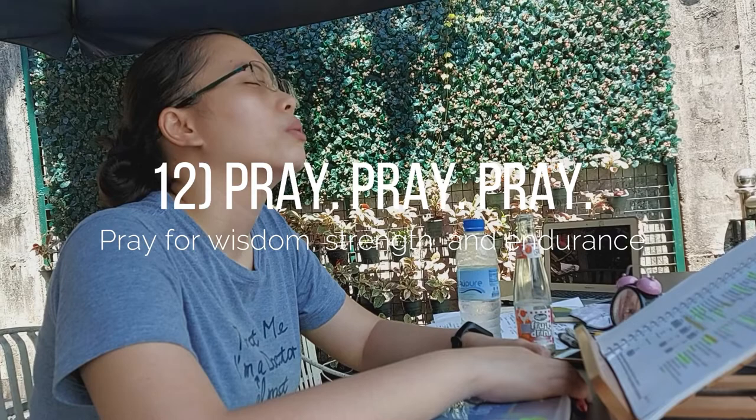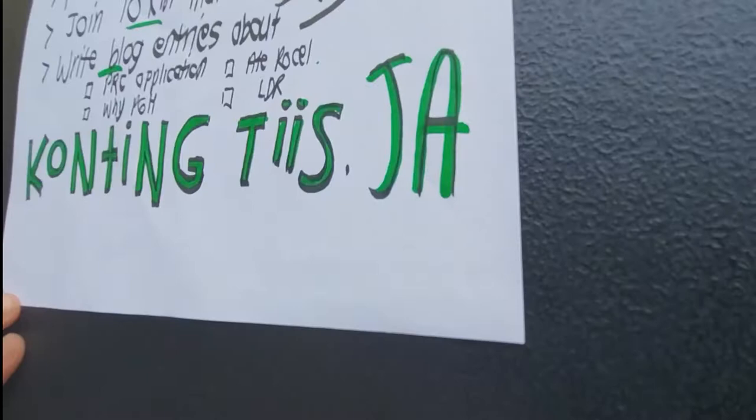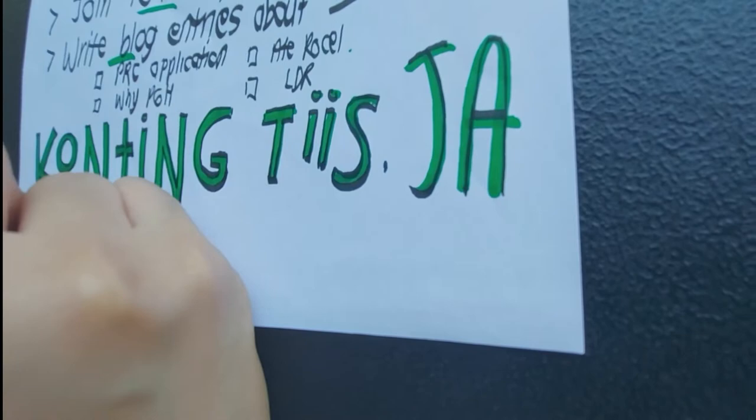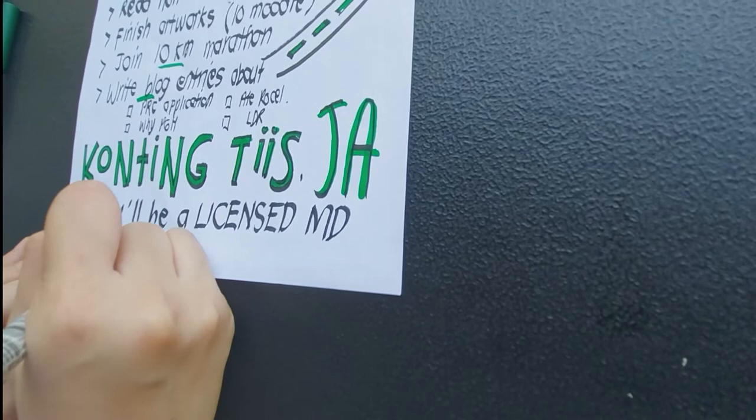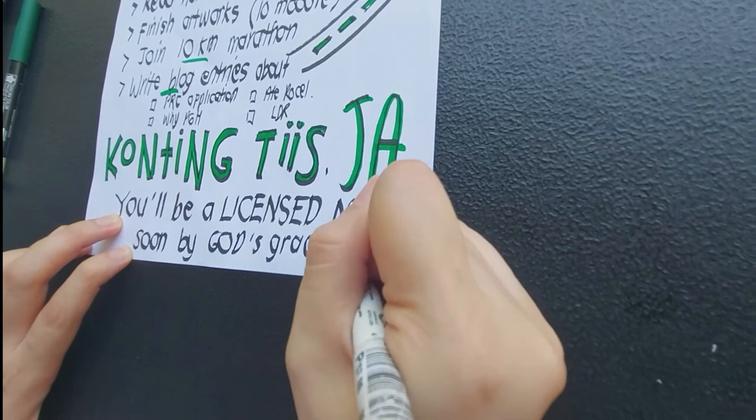Lastly, pray. Pray at all times. Pray for wisdom as you review, for strength to carry on daily, and for endurance during board review season. It's really going to be hard. I lost count of the times I said to myself: I give up, I'm tired, I can't do this. So despite all the hardships and uncertainties, take comfort from the fact that there's a generous God who believes in you, provides for you, and remains with you throughout. With Him, nothing is impossible. And certainly, you'll be a licensed doctor by His grace.